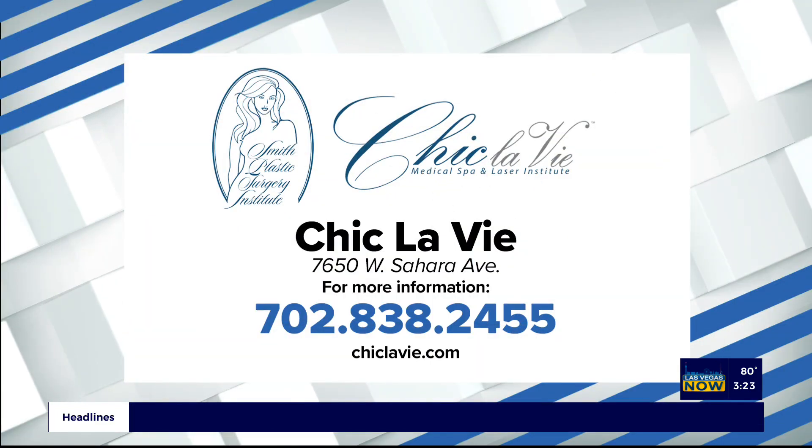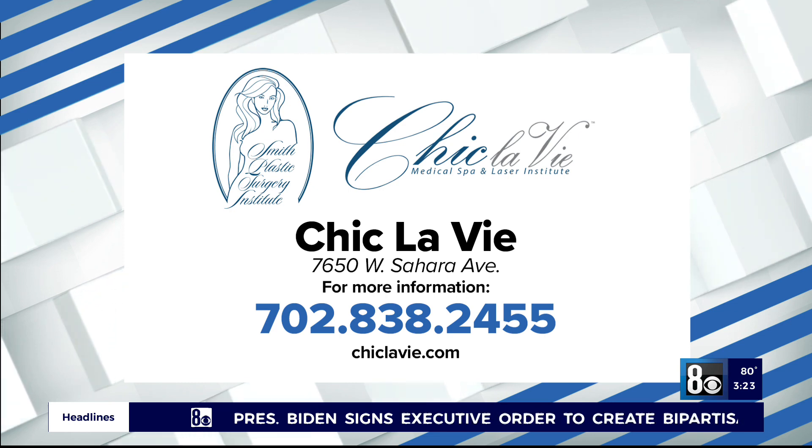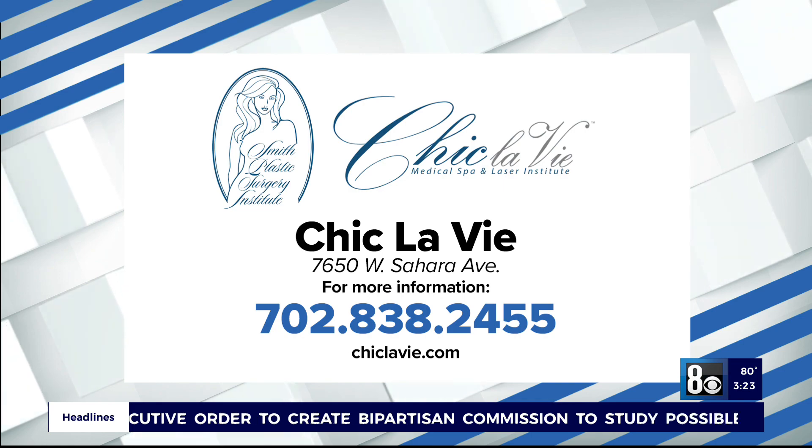Here at Chicla V, we want you to feel and look your best. Even if you're a newbie and a first timer just dipping your toe into the pool of what the med spa has to offer, we are here to answer all of your questions. I have a team of professionals that I work with both on the plastic surgery side and here in the med spa with my wonderful estheticians. We will help design a treatment plan that suits your goals, that is safe, effective, and that makes you feel and look your best. Check out the Chicla V Med Spa on Sahara Boulevard. For more information, call 702-233-8535 or visit www.smithsurgery.com.